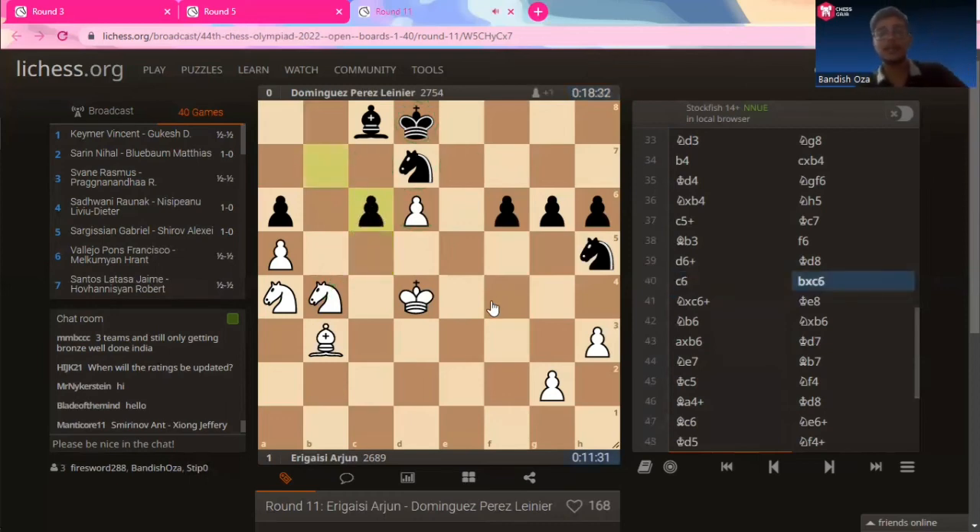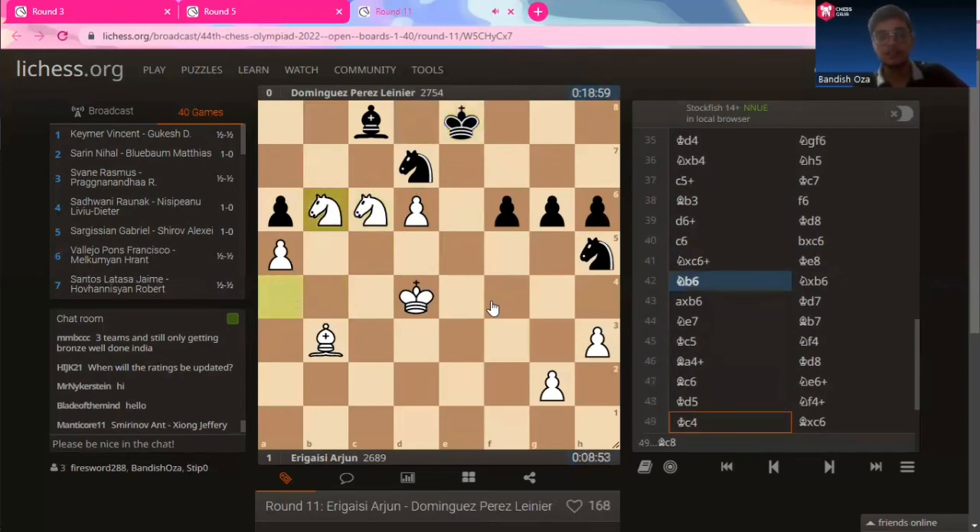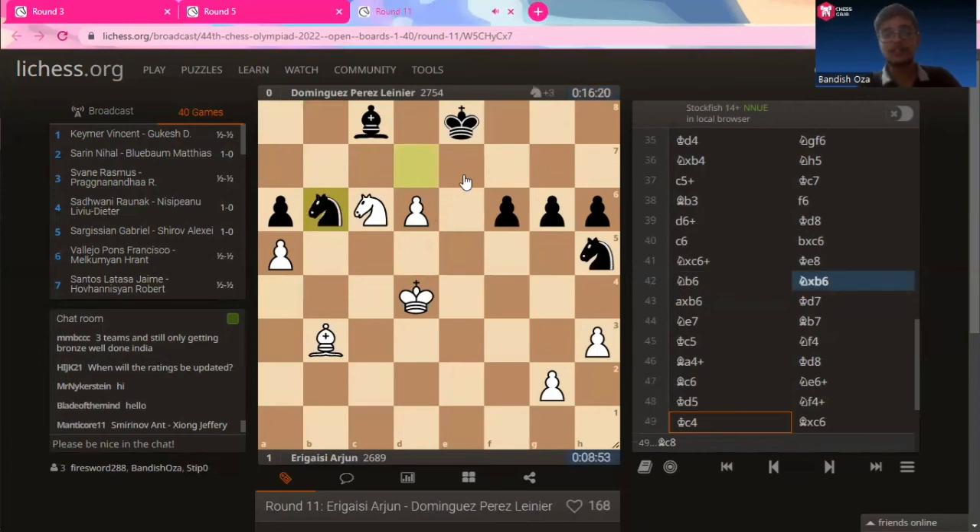Knight to b6 — the position is not looking good for black. The bishop is boxed in — it can go here but then you just gobble up the knight. Once you do that it will be easy to start marching the pawn. So here Dominguez has to trade — knight takes on b6, pawn takes on b6. This pawn is going to march to glory very soon.